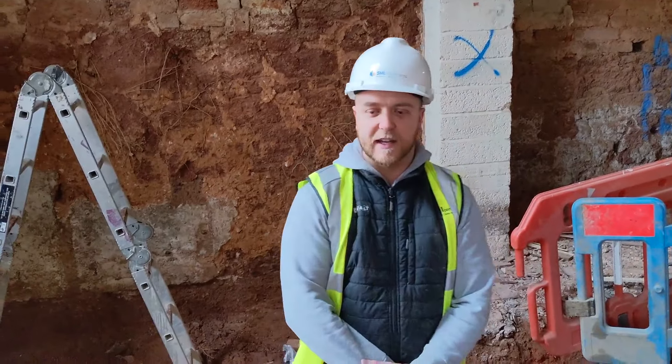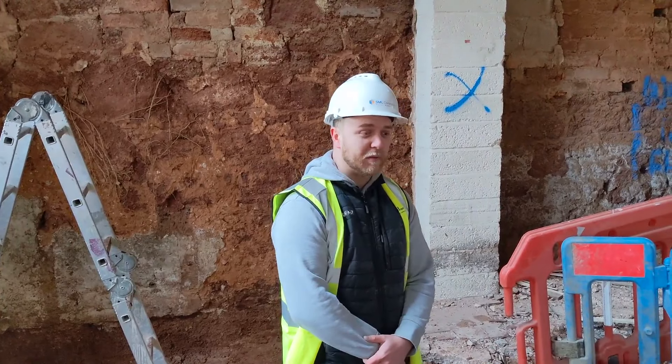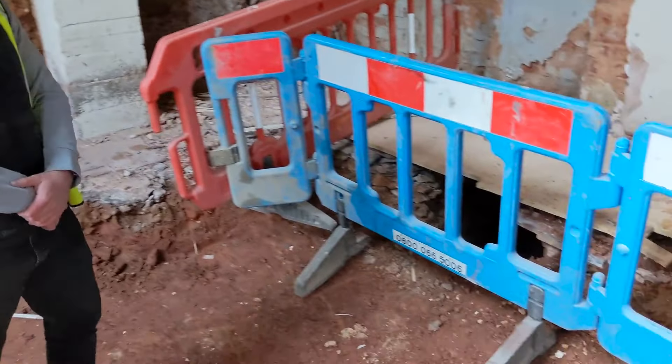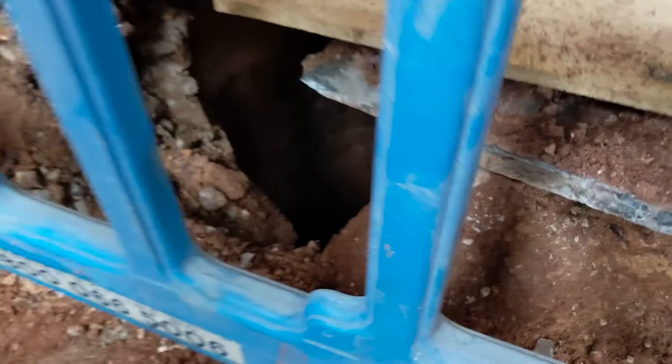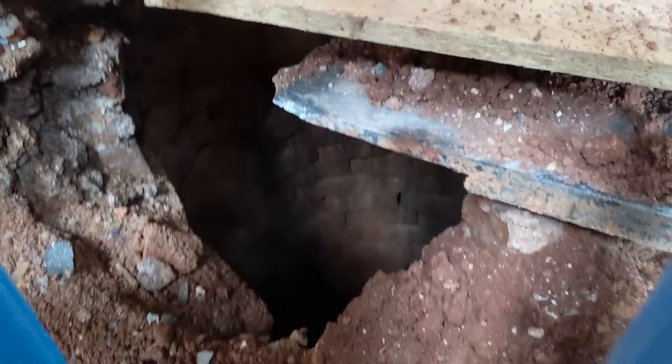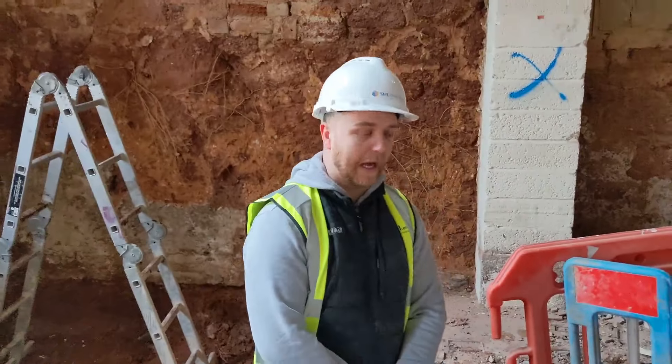The whole upper ground floor level is going to be raised up, and the reason for that is to gain additional head height down in the basement. Down here currently there's not a great floor-to-ceiling height, so in order to make these lower ground floor apartments more desirable we're increasing that ceiling height. When we were excavating the existing floor build-up on the lower ground floor, one of our operatives was breaking out the base, found a massive slate, popped through a section of it, and there seemed to be a hollow section. We called the team down and discovered there was a near four-metre-deep well.